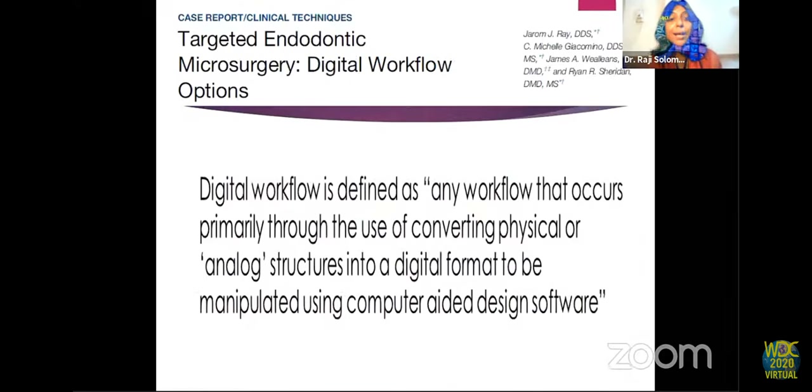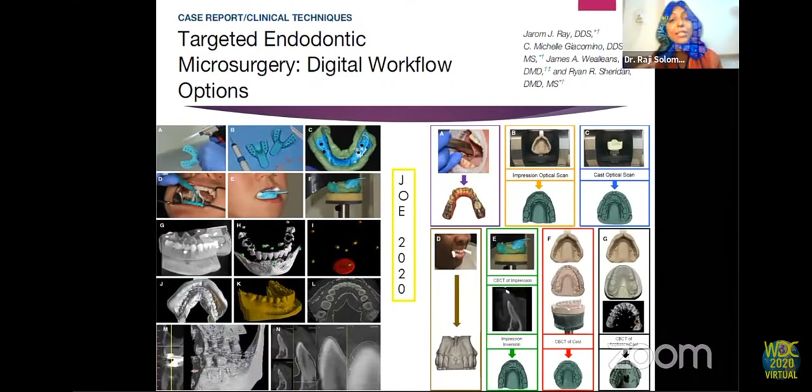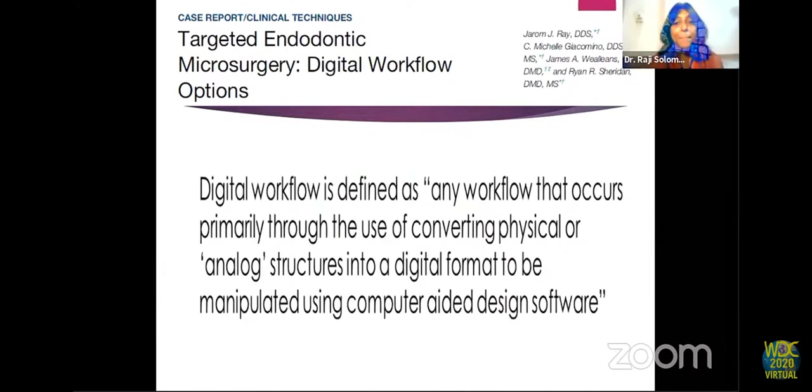Another system is the Targeted Endodontic Microscopy (TEM) system, which uses a digital workflow — converting physical or analog structures into a digital format manipulated using computer-aided design software. The digital data involves four steps: the bone, teeth, defect, and neurovascular spaces are rendered using CBCT; visible soft tissues and occlusal surfaces are rendered using an intraoral camera, scanner, or benchtop optical scan of an impression or cast; these renderings are merged together with design software to create a 3D virtual model; and the guide design is performed in the model, then fed into a 3D printer.